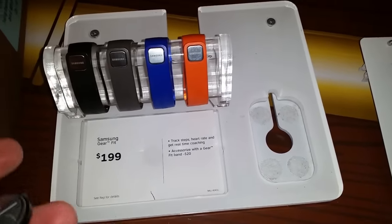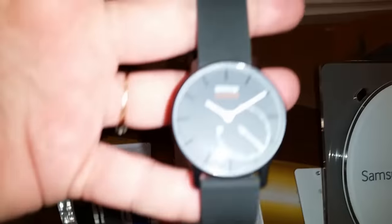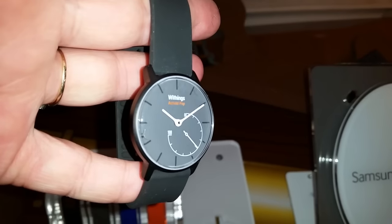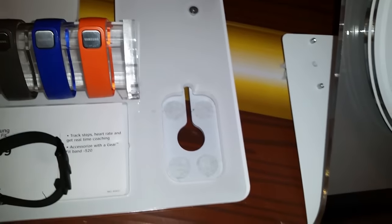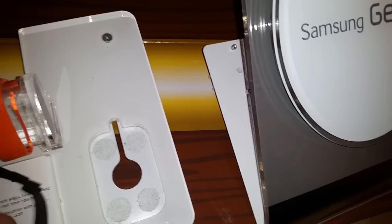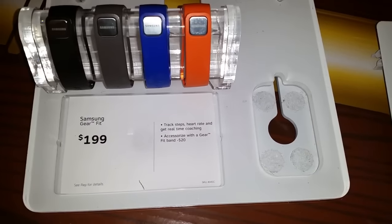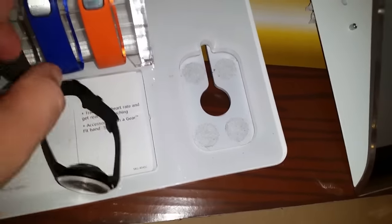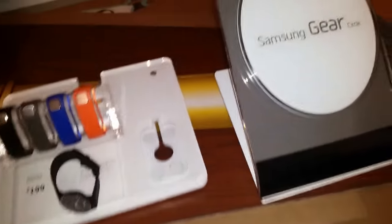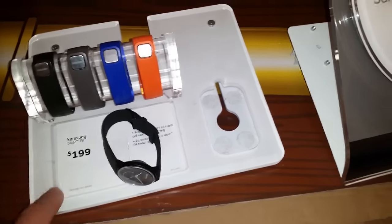We also found a Samsung Gear Fit display — it's one of those watches, like a smartwatch or stopwatch. You can change out the color of the band, which is kind of cool. It says $199 right there, so to get that with the bracelet would be a really good find. I probably don't have any use for this but I'll probably just keep it.